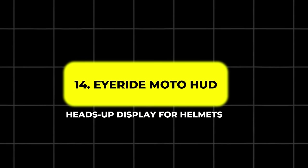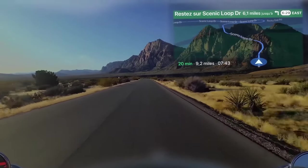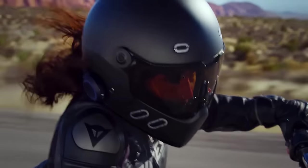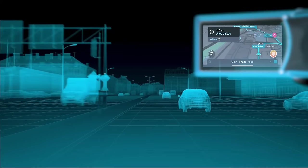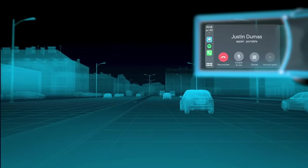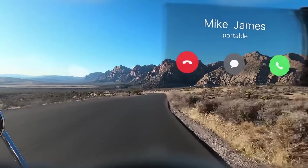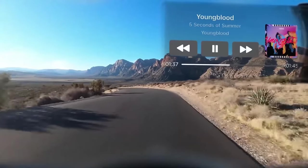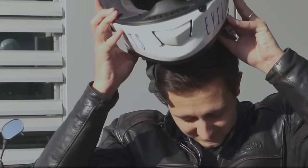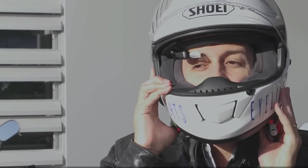14. iRide Moto HUD – Heads-Up Display for Helmets. The iRide Moto HUD from iSight is a communication system and heads-up display that fits into any helmet. Positioned just above the rider's right eye, this HUD uses augmented reality to display crucial information, including speed, RPM, and turn-by-turn navigation. It also allows riders to view text messages, call notifications, and control music playback, all while keeping their eyes on the road. This device enhances both safety and convenience, making it an excellent addition for tech-savvy riders.